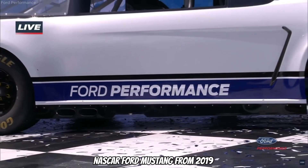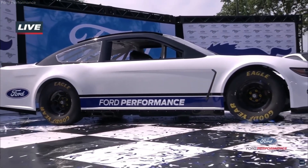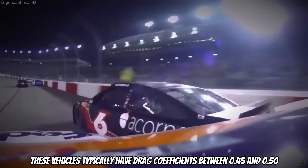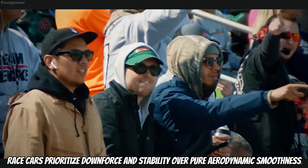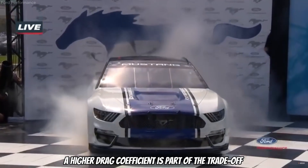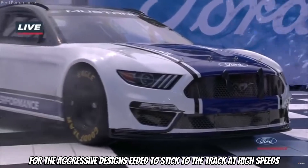The 2019 NASCAR Ford Mustang achieved a drag coefficient of 0.47. These vehicles typically have a drag coefficient between 0.45 and 0.50, meaning the Mustang is aerodynamically efficient for its category. Race cars prioritize downforce and stability over pure aerodynamic smoothness, and a higher drag coefficient is part of the trade-off for the aggressive designs needed to stick to the track at high speeds.